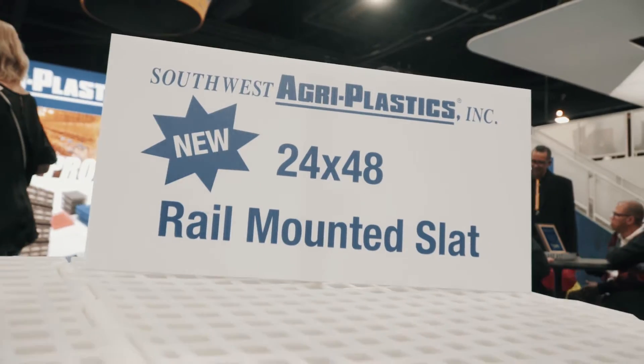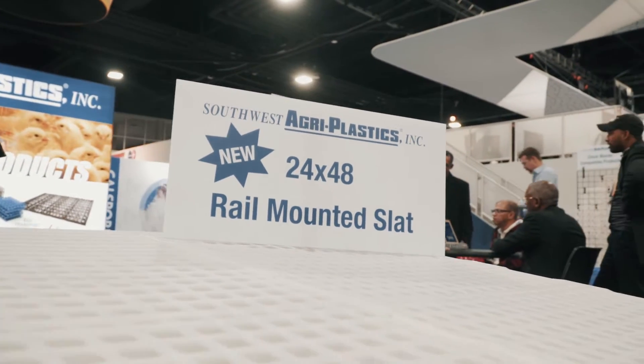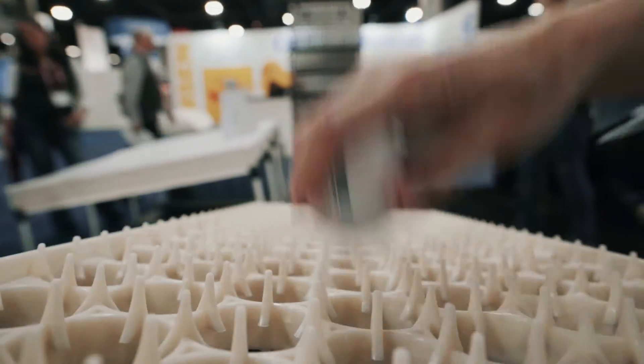We buy a lot of products from Southwest. A lot of our hatchery products, baskets, and trays have come from Southwest. Currently in our new broiler houses we've got some of the DuraGrow. In our breeders we're pretty much almost 100% Southwest Agroplastics on our slats. Been very pleased with them. We've been with them probably the last 15 years.